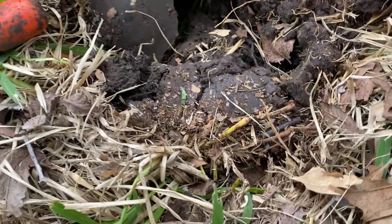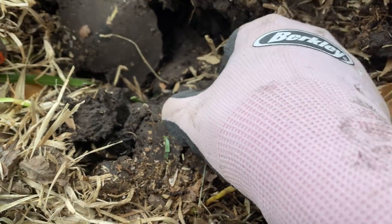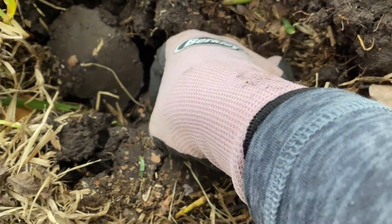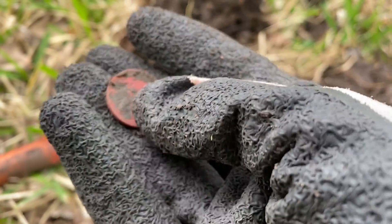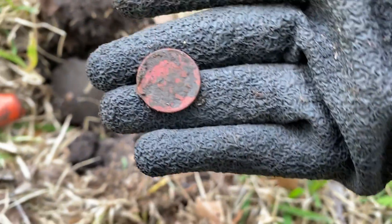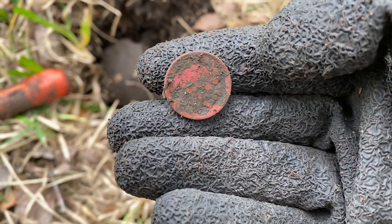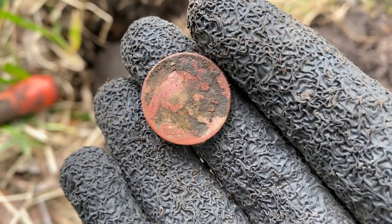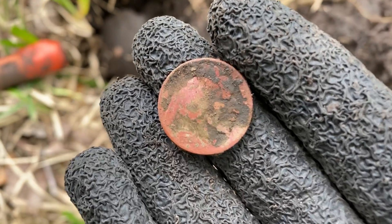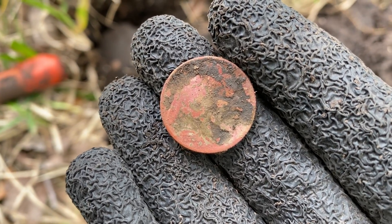I got an 11-14 signal showing deep, so I dug it because I thought it might be a nickel — and it looks like a nickel. Oh, that's a Buffalo nickel! Awesome. Look at how red it is. Nice. Let me see if I can see a date on that one. There is a date there but I can't really make it out. We'll look later. Woo-hoo!